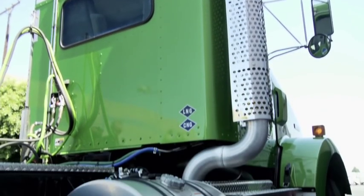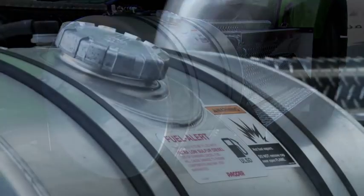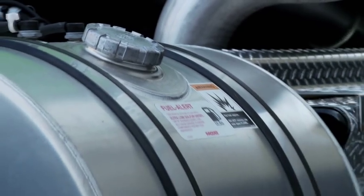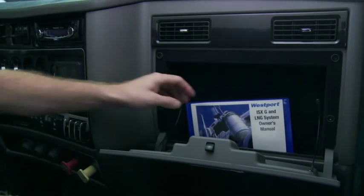Westport requires the use of ultra-low sulfur diesel fuel. If biodiesel is used, there should be no more than a 5% blend, otherwise known as B5. Check your operator's manual for fuel and fluid specifications.